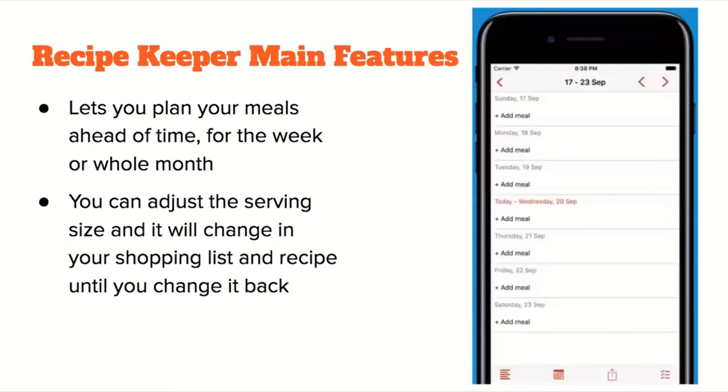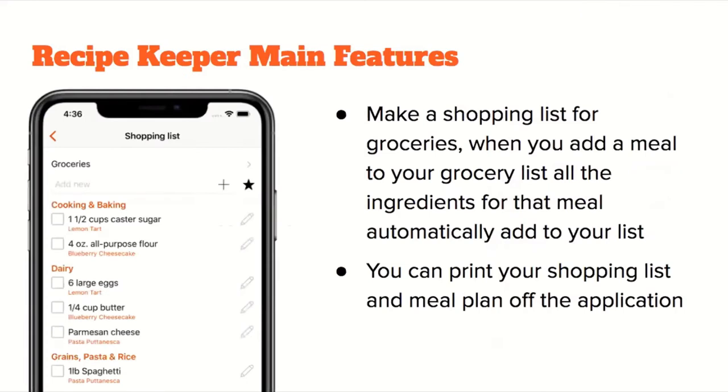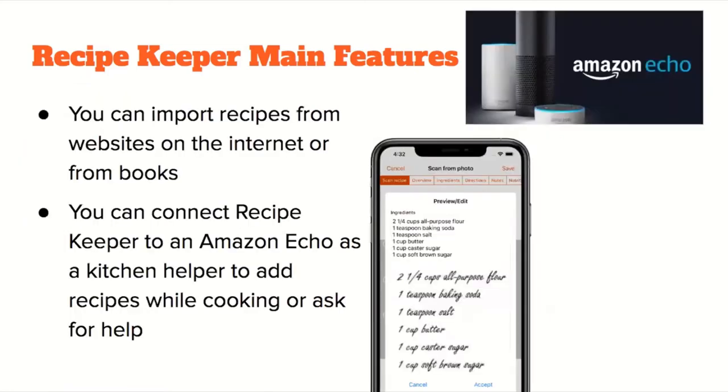Some of the main features: the app lets you plan meals ahead of time — a whole week or even a whole month ahead. You can adjust the serving size, which will also change your shopping list and recipe until you change it back. There's also a shopping list for groceries, so when you add a meal, all the ingredients are automatically added. You can also print your shopping list and meal plan from the application.